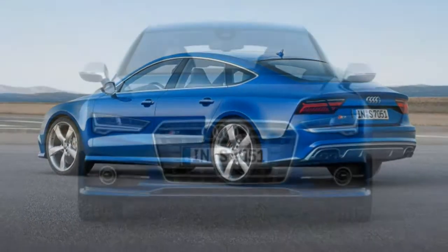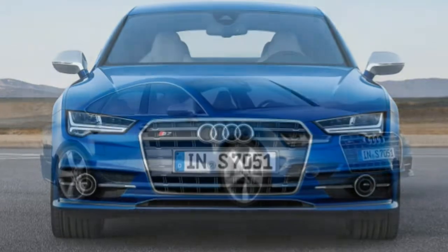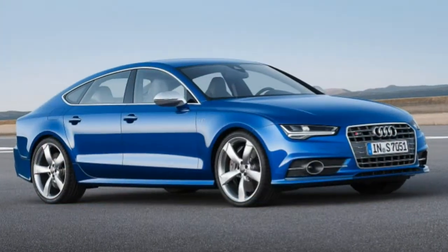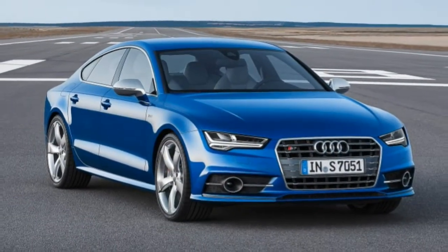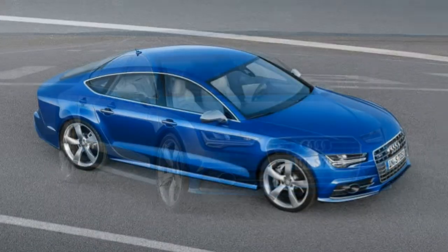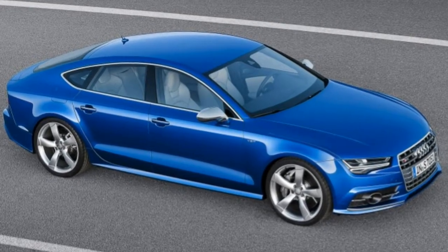Technology: The S7 doesn't yet offer Audi's latest MMI interface, such as the Virtual Cockpit digital gauge display. That's okay, though — as impressive as that system is, the older version in the A7 is feature-rich and simple to use.